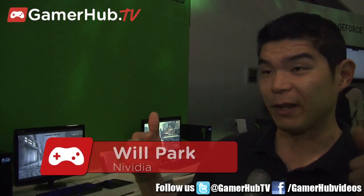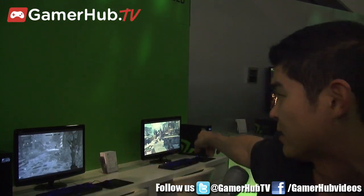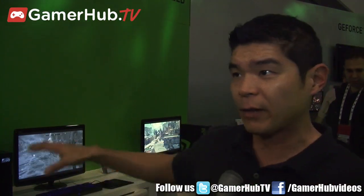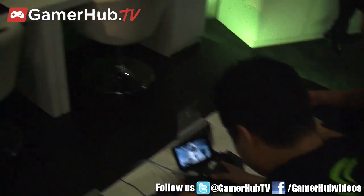I'm Will Park with NVIDIA, and we're here at the NVIDIA booth at GDC 2013. We're talking about Project Shield and what we're demoing here. We have Project Shield demoing right behind us — two things going on: Android game demos and PC to Project Shield streaming demos. We're running Borderlands 2 and Skyrim on GTX-powered PCs, streaming to our Tegra 4-powered Project Shield.